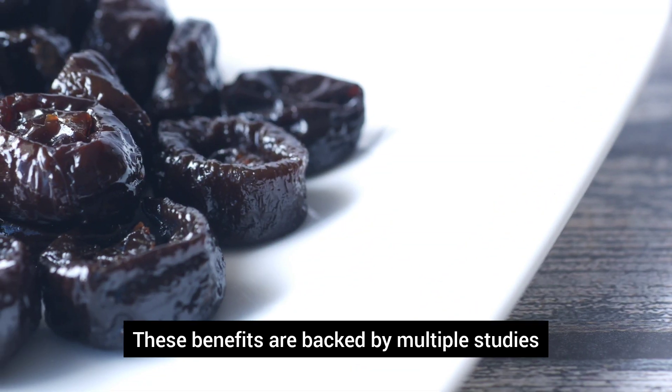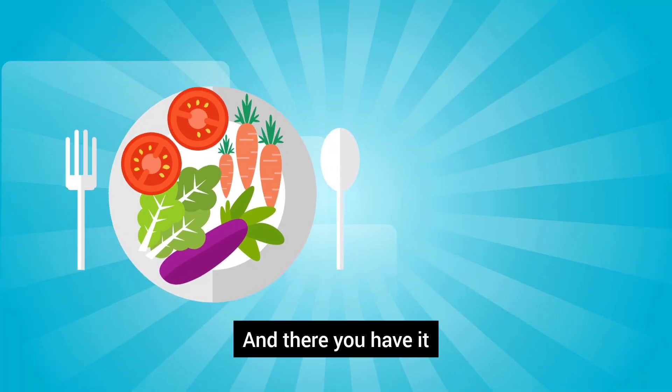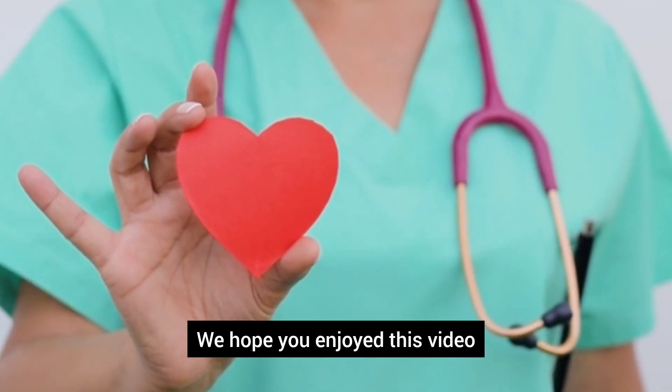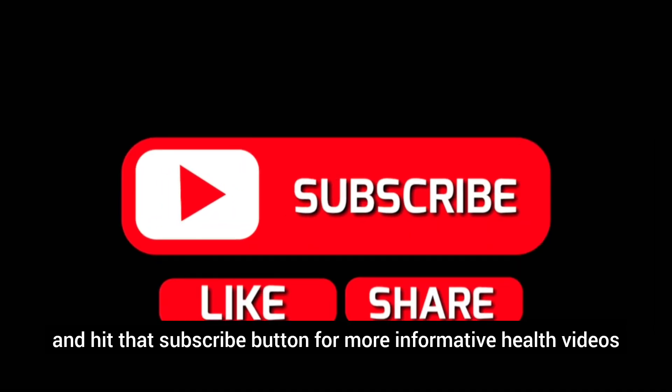These benefits are backed by multiple studies published in reputable scientific journals. And there you have it! Prunes are clearly a nutrient-rich food that offers numerous health benefits. We hope you enjoyed this video and found it beneficial. Like, comment, share, and hit that subscribe button for more informative health videos.